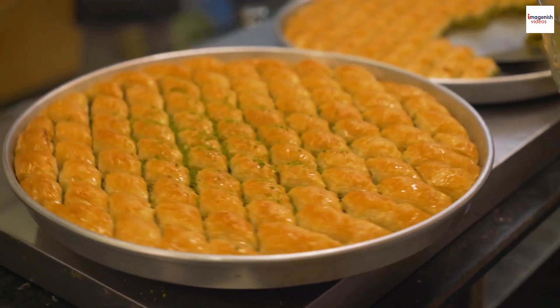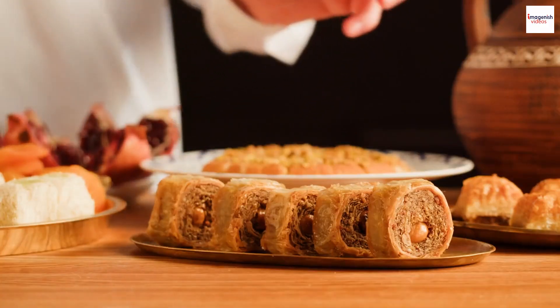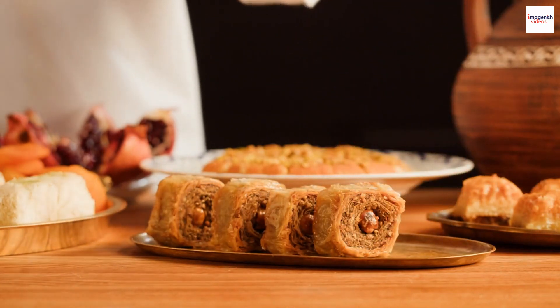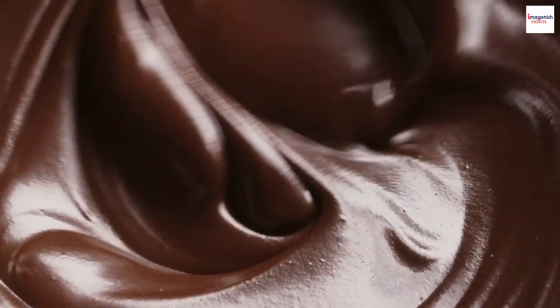Modern twists. As times change, so does the culinary landscape. Lebanese chefs have embraced innovation, introducing modern twists to the classic baklava recipe. From chocolate-infused variations to unique shapes and sizes, the Lebanese baklava scene continues to evolve while staying true to its roots.